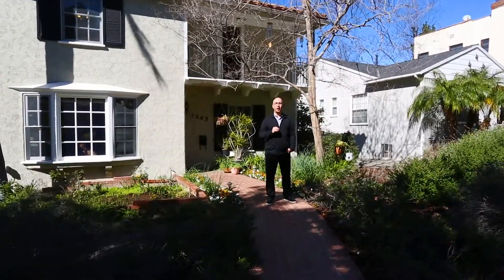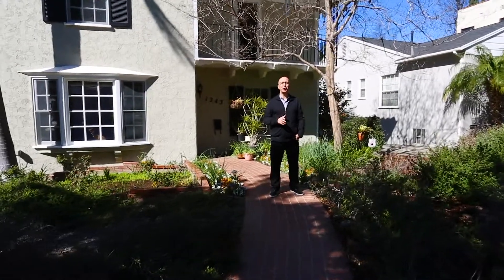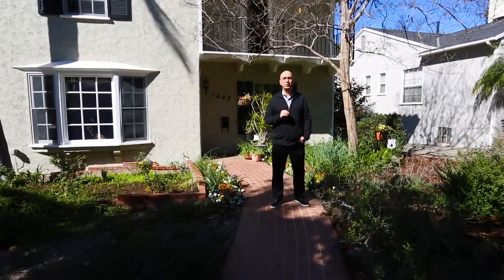Hi, this is Edwin, welcome to 1243 Cordova Avenue in the beautiful Roswell neighborhood. This property is going on the market after 33 years of love and joy. The property offers three bedrooms, two and a half baths with a great floor plan, an entertainer's backyard with a sparkling pool and spa, and a gorgeous waterfall. Let's go take a look and enjoy this beautiful property.